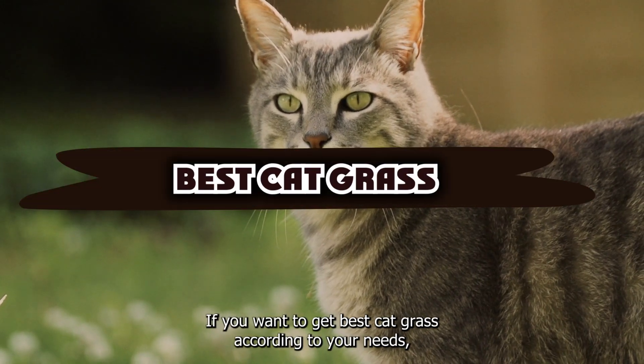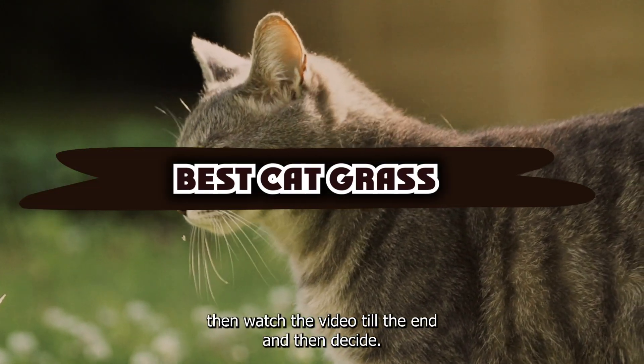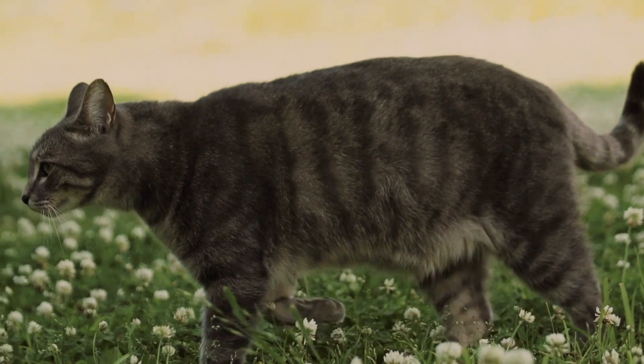If you want to get the best cat grass according to your needs, then watch the video till the end and then decide. So let's get started.